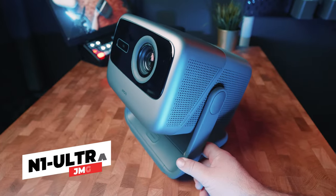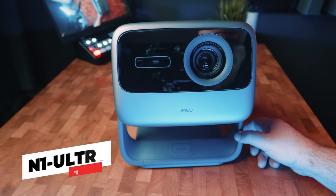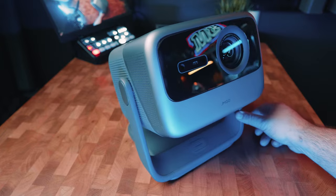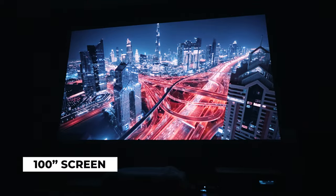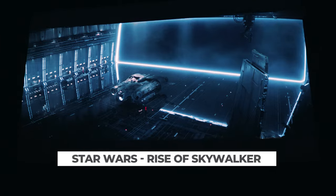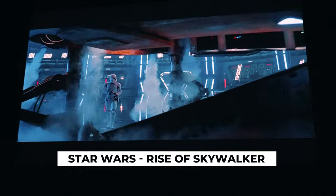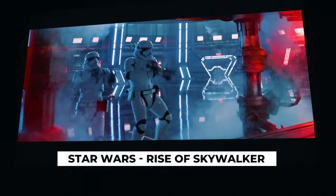Hey guys, Tony here, and I'm excited to share my review on the JMGO N1 Ultra, a small and compact 4K triple laser projector that is about to launch on Kickstarter for $1,099. I've had the chance to thoroughly test out this projector, and I must say that I'm quite shocked at how insanely good it is. This projector is punching above its weight with an incredible picture and feature set that I would not have expected from a projector at only $1,099.